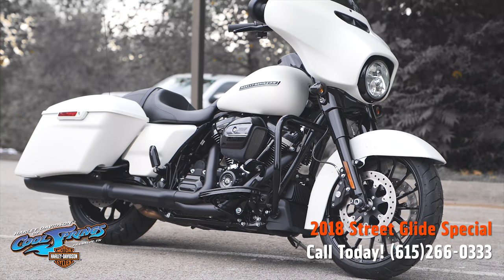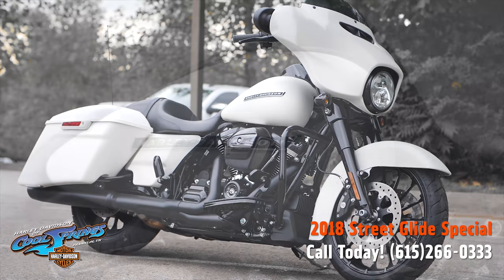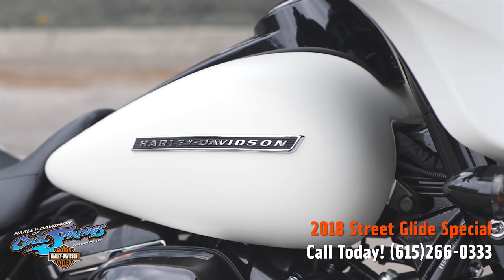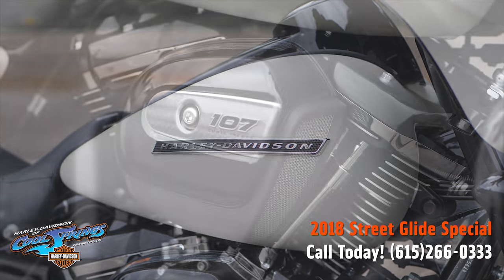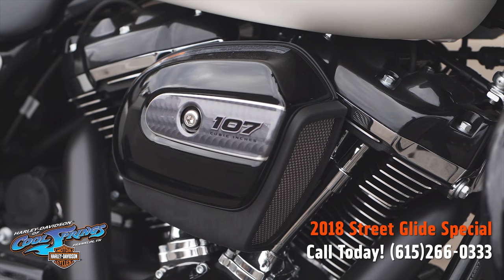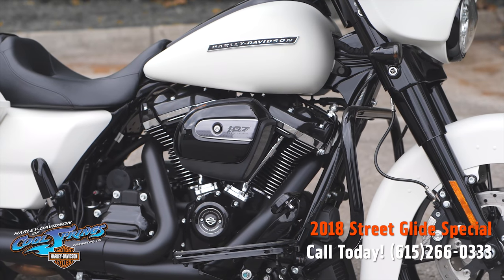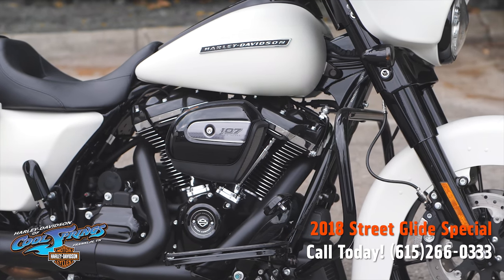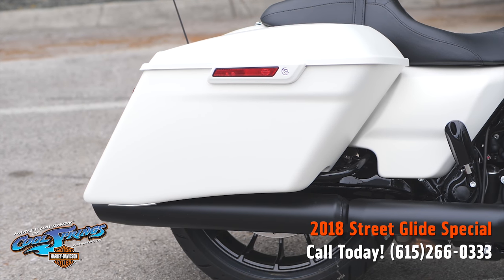These bikes here are stunning because when you break it down it's black and white, and that's such a great look. High performance cars — black and white. High performance motorcycles — same thing. This Bonneville Salt Denim paint is absolutely gorgeous.